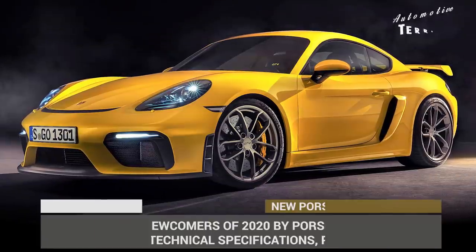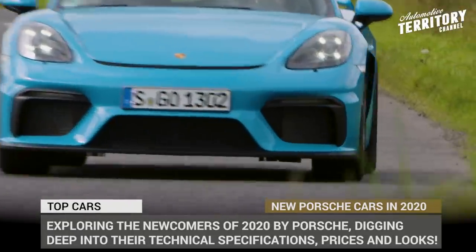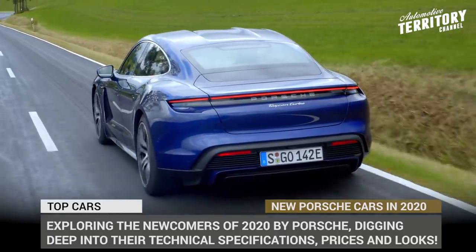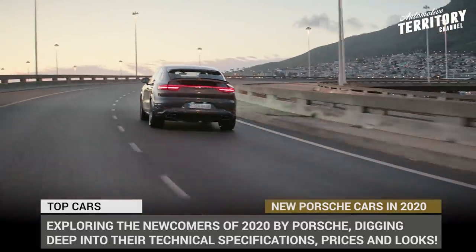Porsche is one of the most recognizable luxury brands on today's market and, judging by the growing sales, one of the most craved ones as well. This German carmaker has outgrown its solely sports legacy established by the iconic 911 and now offers vehicles of many shapes and sizes, with a growing number of electrified models as well.